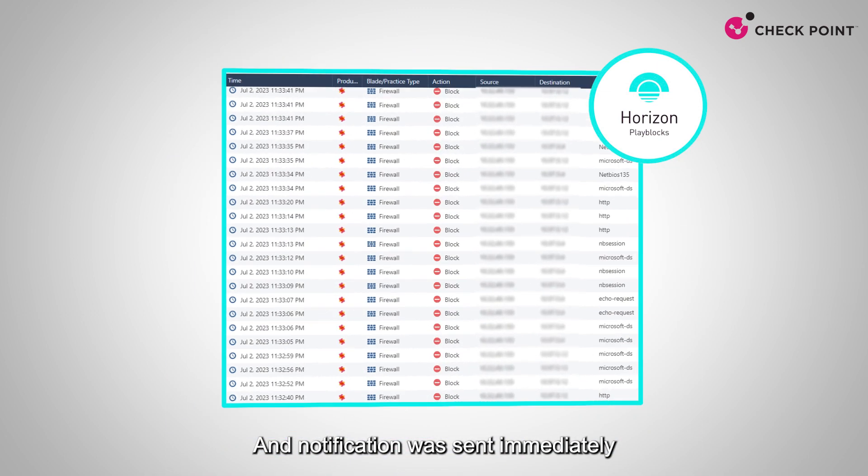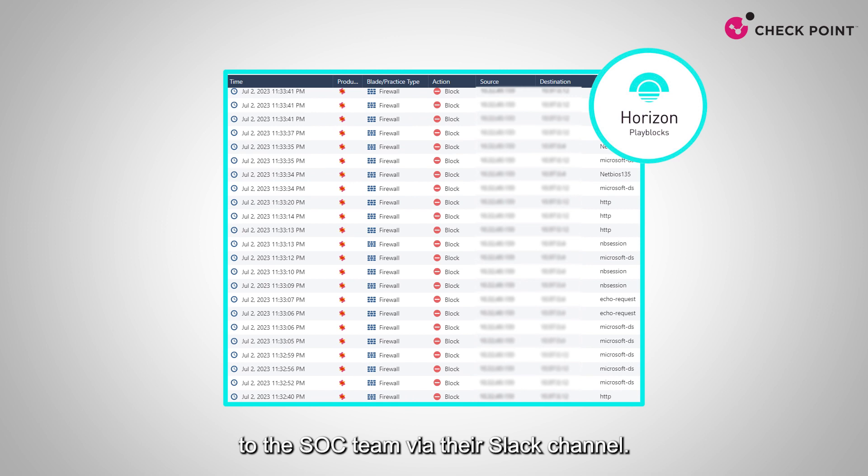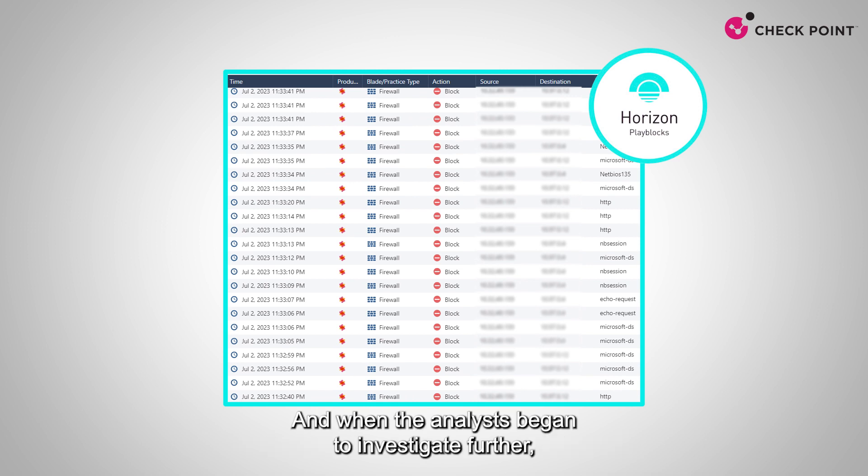A notification was sent immediately to the SOC team via their Slack channel. When the analysts began to investigate further, they discovered that real malicious traffic had been sent from the compromised device to other devices in the network, and was blocked by the firewall due to preventive actions by PlayBlocks.